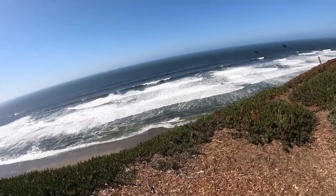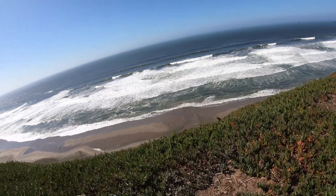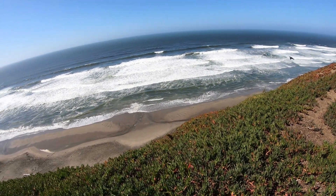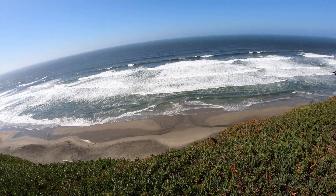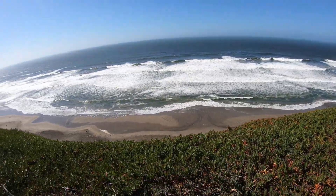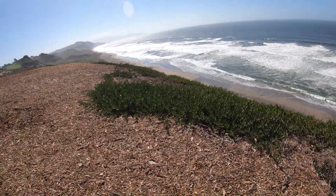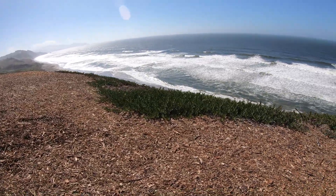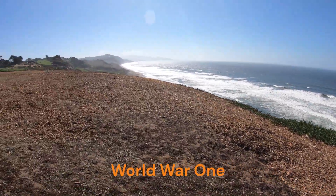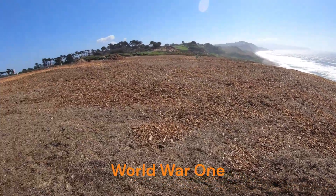I do live just south of San Francisco, so I'm going to start this series here at the edge of the world. This is of course the Pacific Ocean — it is breezy and chilly today, which is normal for the San Francisco area. I am currently at Fort Funston, which used to be a fort back in some war.